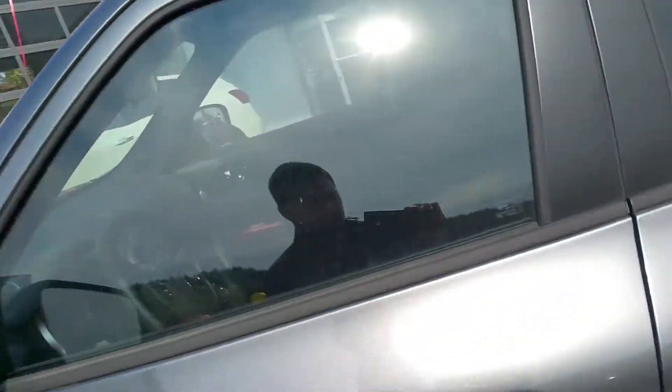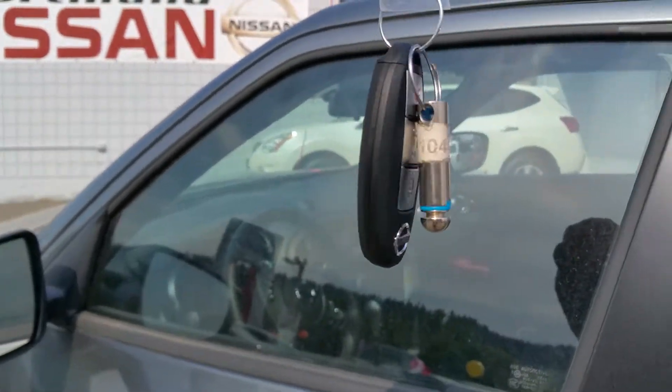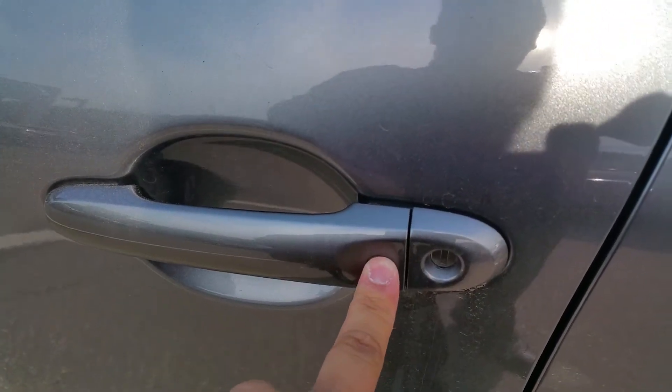This car has an intelligent key system. If you look at the intelligent key, there's a little button on the door to unlock and lock your doors. Really awesome feature.